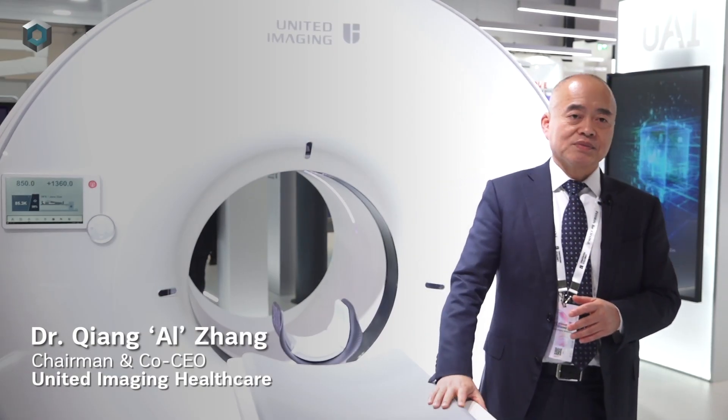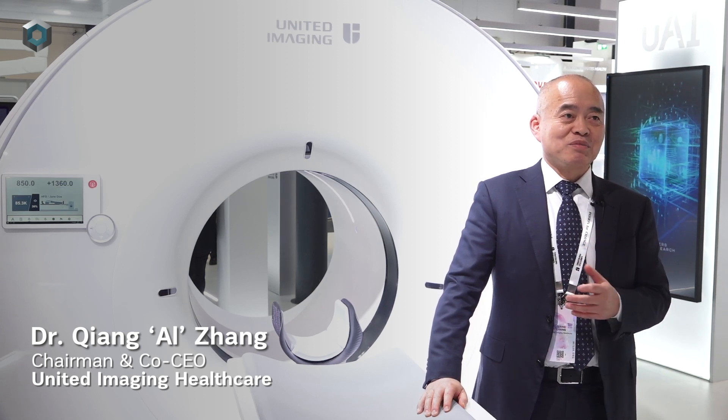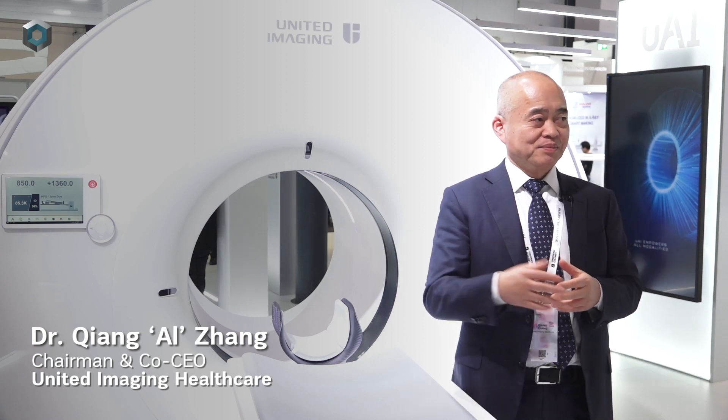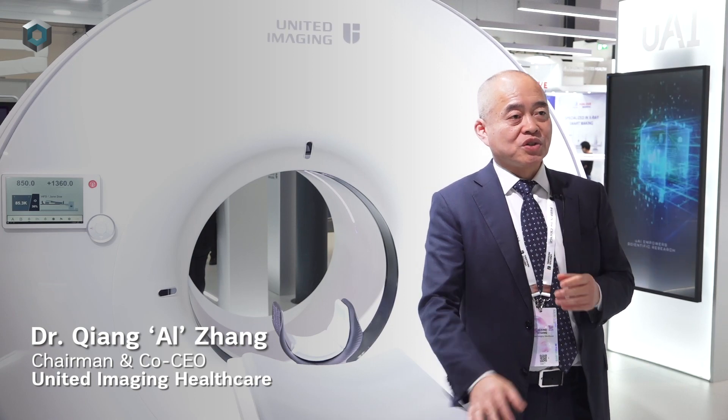AI is actually everywhere within United Imaging. It empowers our system, our workflow, and also helps with our research.